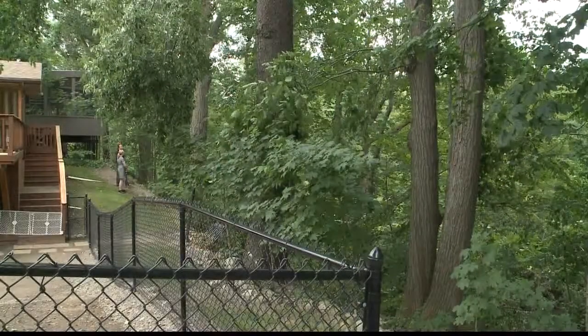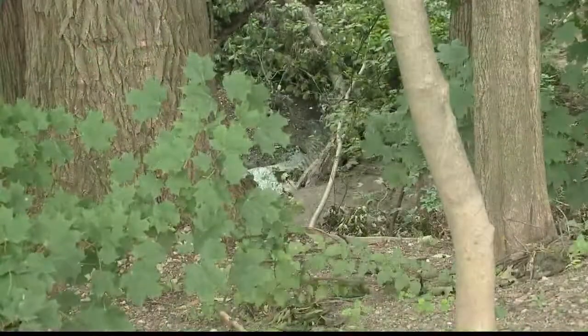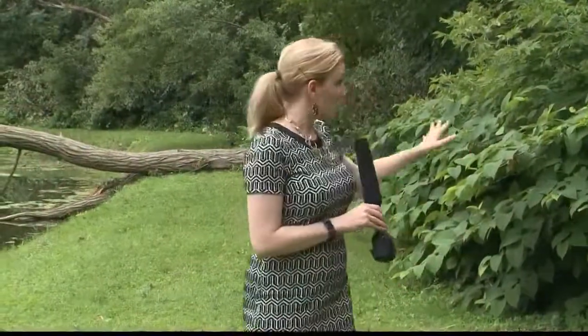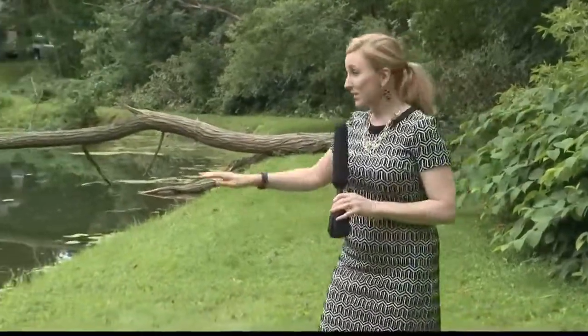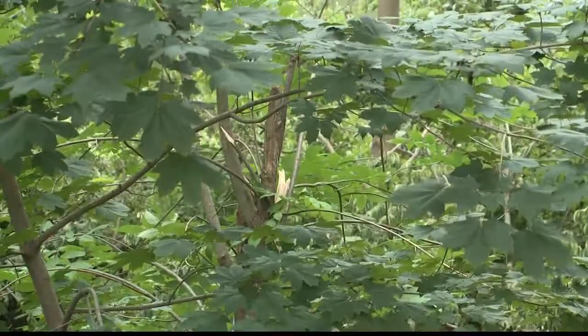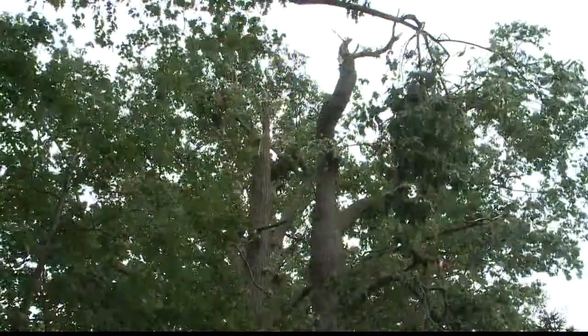Laura's property goes down the cliff to the other side of the creek to where the grass is, but does not include the creek. And the damage doesn't end where Laura's yard ends. This is the lake behind her house, and a bunch of trees have fallen right in it. Laura estimates the tornado damaged at least 100 of her trees, and now they need to be removed.